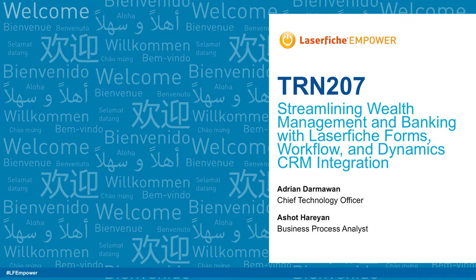Good afternoon everybody. I'm here to try and keep you entertained — I know this is the last session, so just hang on, no one leave. My name is Adrian Dharmon, I'm the Chief Technology Officer at First Foundation.